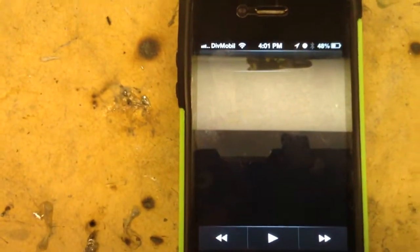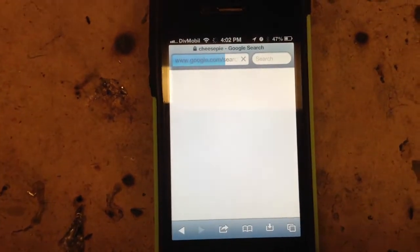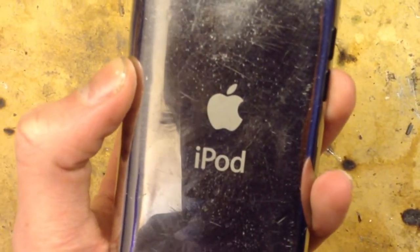iOS 6 plays music just fine and browsing the web works just fine also. At least for the iPhone 4S and 5 — the iPod 4th gen and the 3G will most likely crash a lot from the lack of RAM.